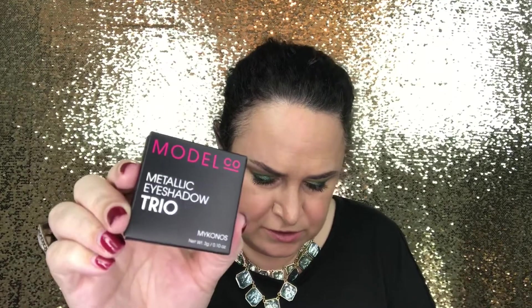Our last product is by Model Co — I haven't tried anything from them before. It's their Metallic Eyeshadow Trio in Mykonos, retailing for $15. I do know Model Co is a cruelty-free company. Opening the box — oh, how pretty! I usually go for fuller palettes but I want to try more single shadows and smaller sets. I almost wish two of these were mattes and just one metallic, which would make more of a complete eye look. Let's swatch these — here's the peach one on the finger and on the back of the hand.